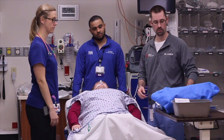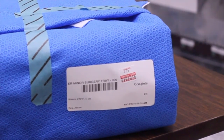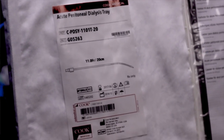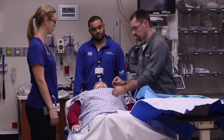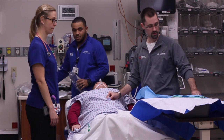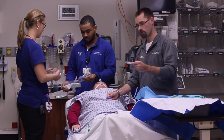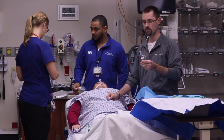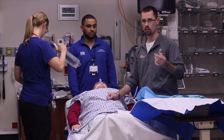Then we make our incision. We have our minor surgery tray here, which has retractors and some tools that are going to assist in getting access to the abdomen. And then the DPL tray, which has our DPL catheter. Once we've made it down to the abdomen, we're going to take our DPL catheter and advance it down towards the pelvis. The nurse would then aspirate to check the initial return.